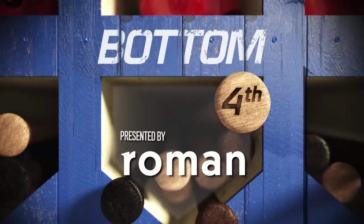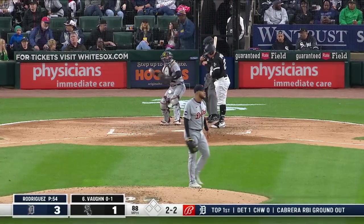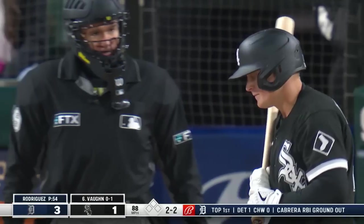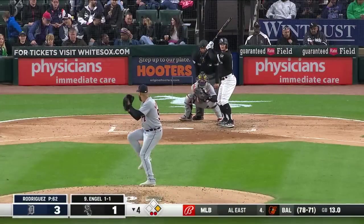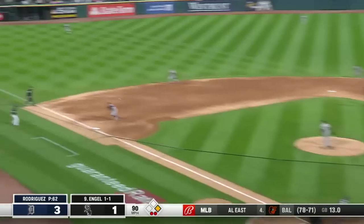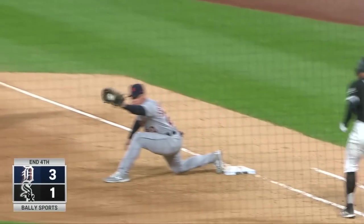Working the fourth with Eduardo Rodriguez facing Andrew Vaughn. That's on the corner to get him looking — third strikeout for Eduardo Rodriguez, all of them staring, one away in the fourth. Kreidler's got this one behind the bag — the throw, a bullet to Torkelson. Beautiful. That's a hose and a perfectly placed ball.